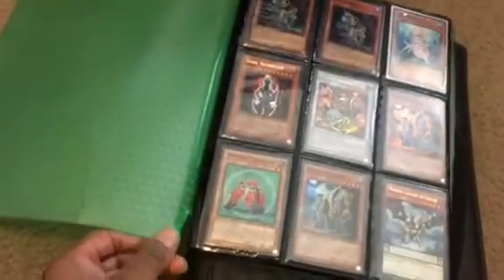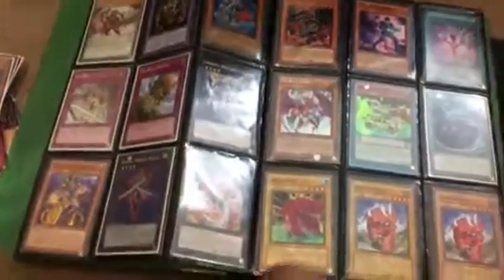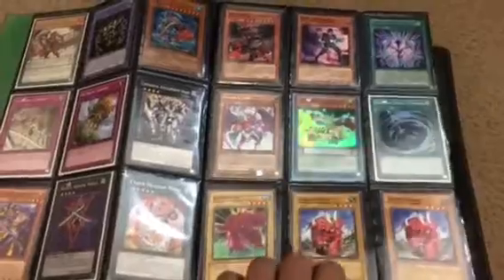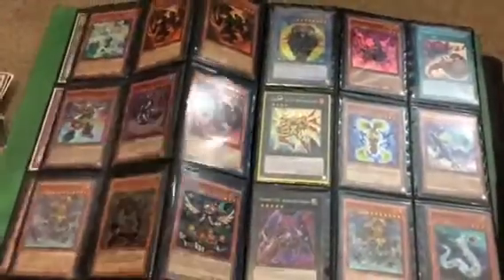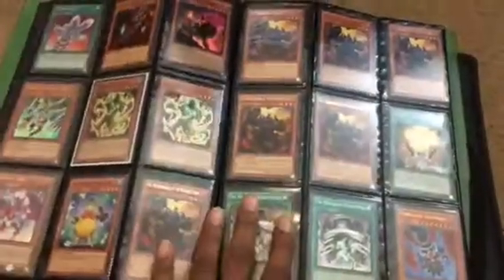I'm going through the little stuff first so you guys know what's all coming with it. This is more of a deck-building binder — the binder lost pages and it's damaged, so this is more like a throwaway. You can just use it to put your deck cores and stuff like that in here, but there is a lot of good stuff in here that's like deck-building material.